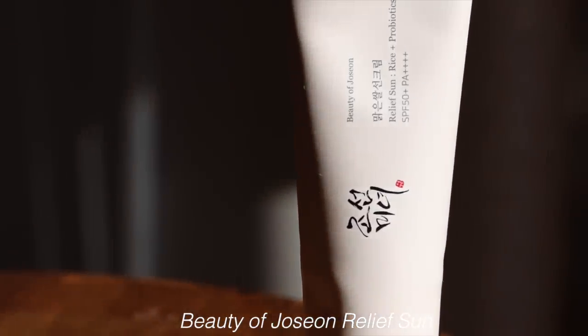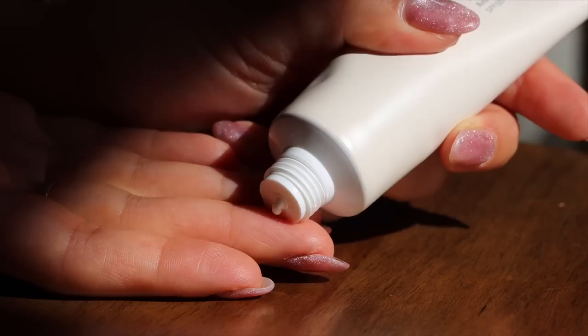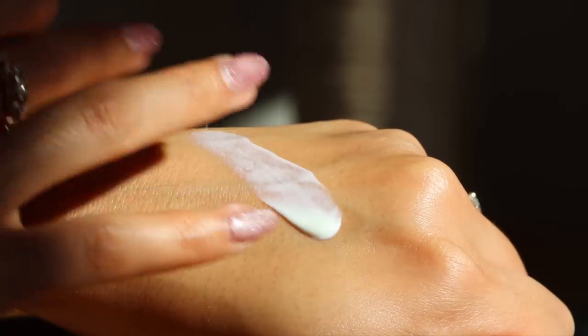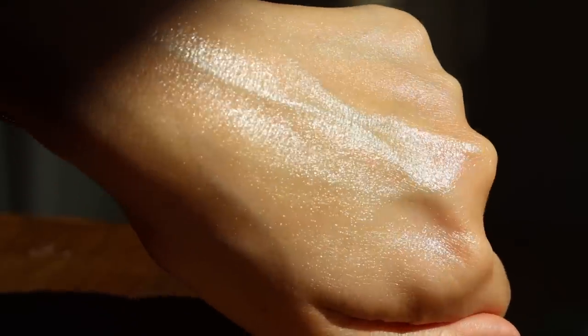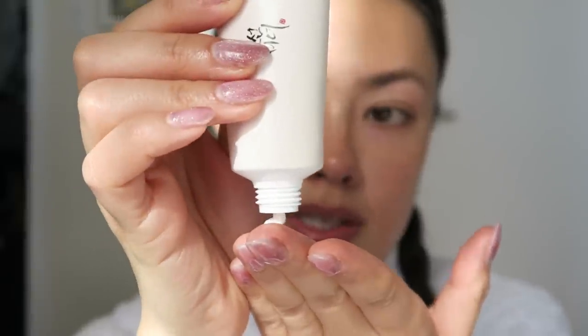We have a couple of sun protection products, starting with one from Beauty of Joseon — the Relief Sun Rice Plus Probiotic SPF 50+, PA quadruple plus. Beauty of Joseon is a brand I really enjoy a lot. I haven't tested this one out yet but I've been really excited about it. I like how they keep everything very simple.